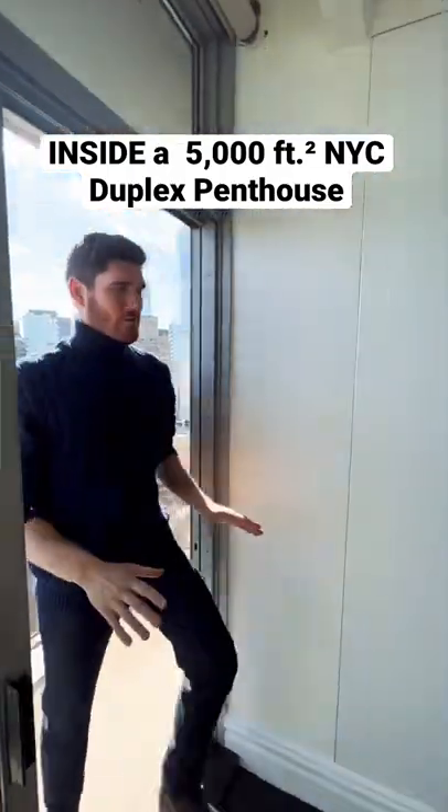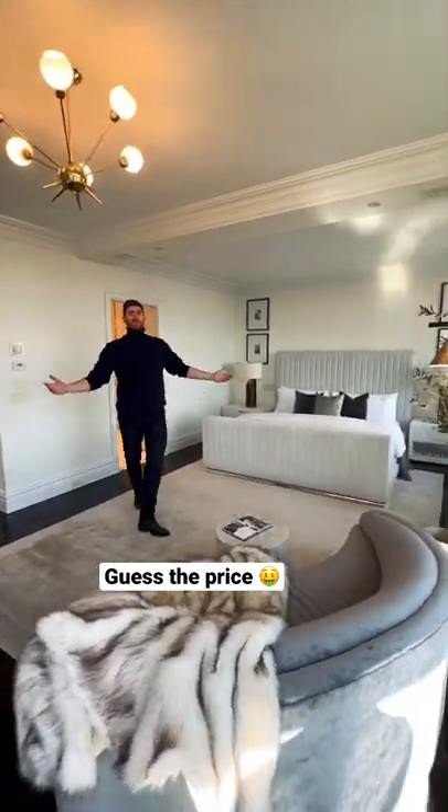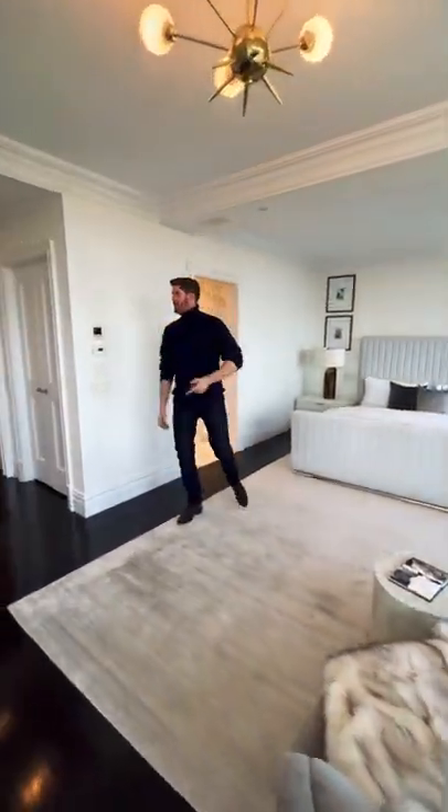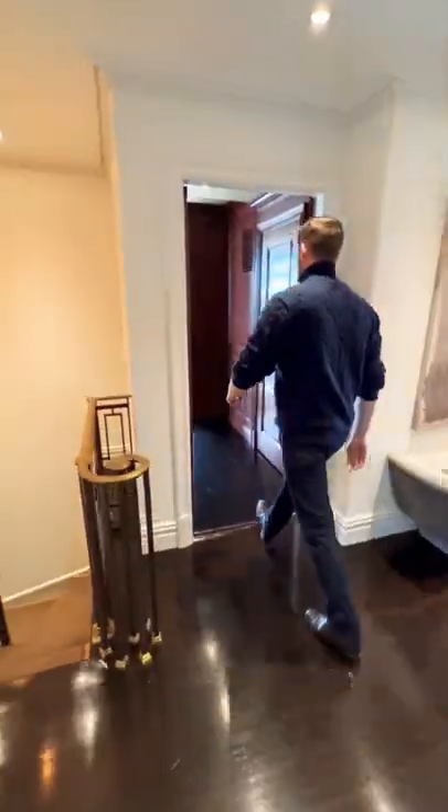This is a tour of a six-bedroom, 5,000-square-foot duplex apartment in the heart of the Upper East Side, starting here in the primary bedroom that is open and airy, leading to this connecting hallway. We have your staircase off to my left, leading down to the lower level with the guest bedrooms.